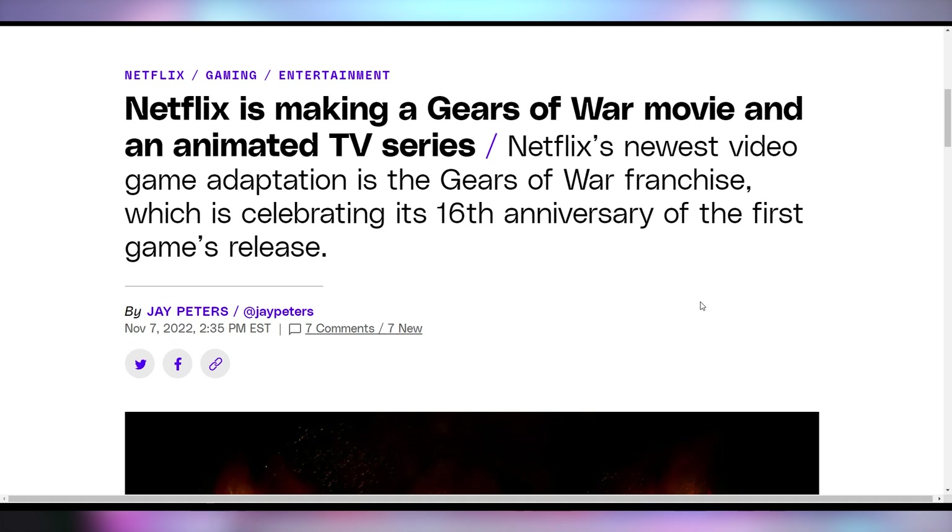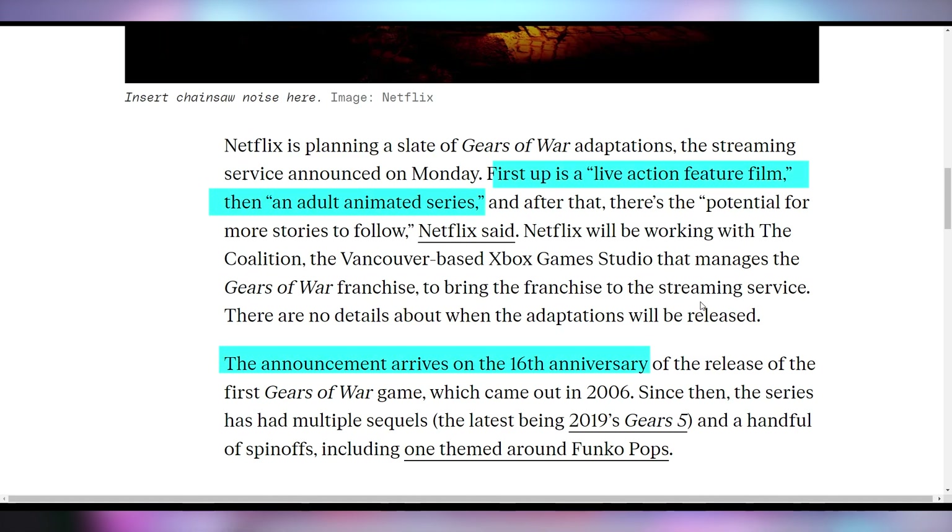Back to the hard news. You know what else is great? Video game adaptation series that come to Netflix — Edge Runners, Arcane, two pretty good ones. Netflix is making a Gears of War series coming out sometime soon, announcing it for the 16th anniversary. They've got a live action feature film and an adult animated series planned for Gears of War. Netflix has actually done a pretty decent job when it comes to video game adaptations in the animated series type stuff, though I don't know about the live action thing — I wouldn't necessarily trust that.